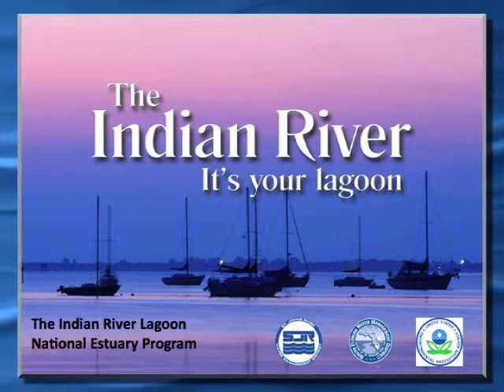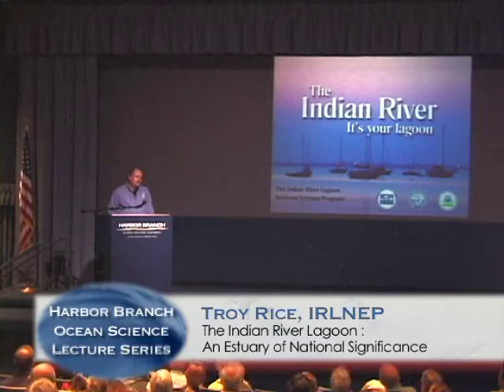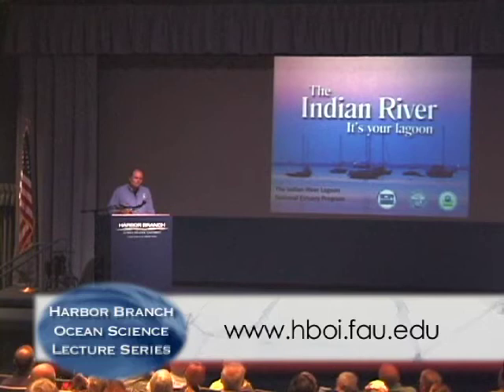Thank you all for coming out tonight on a rainy Wednesday evening — it's nice to be here with you all. As Dr. Hanasek said, I'm Troy Rice. I'm the director of the Indian River Lagoon National Estuary Program. There are 28 national estuary programs around the U.S. and one in Puerto Rico.